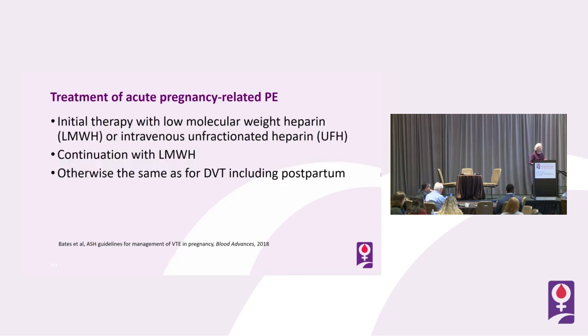Our initial treatment of acute pregnancy-related pulmonary embolism parallels that of DVT: initial therapy with low molecular weight heparin or intravenous unfractionated heparin, continuation with low molecular weight heparin, and otherwise the same as for DVT including postpartum.